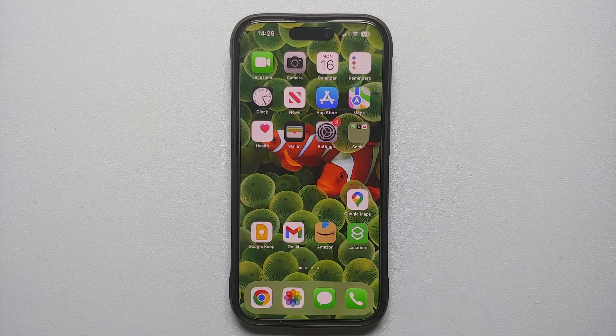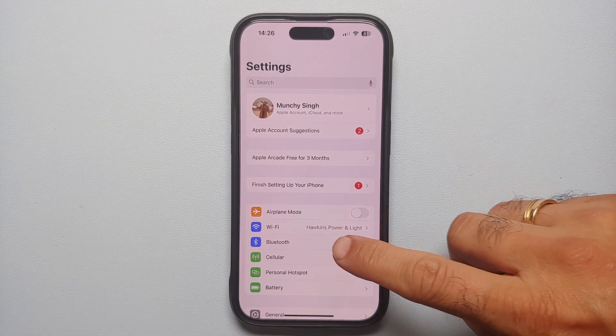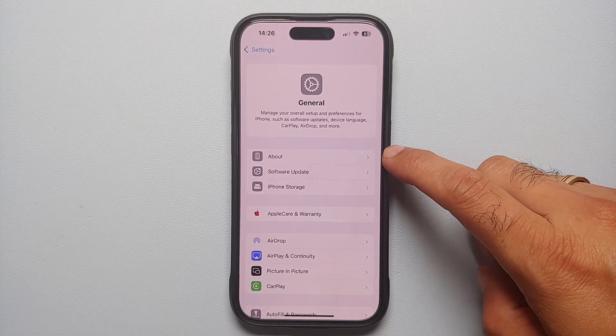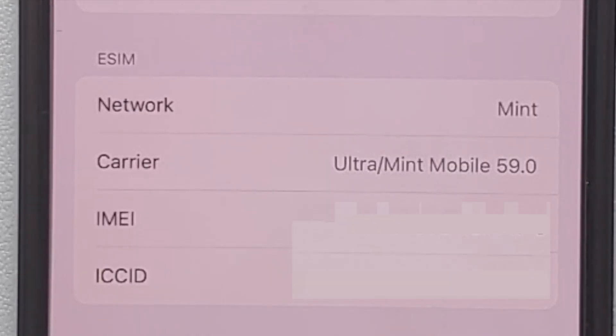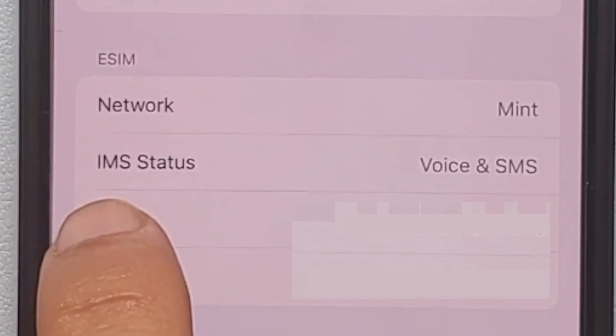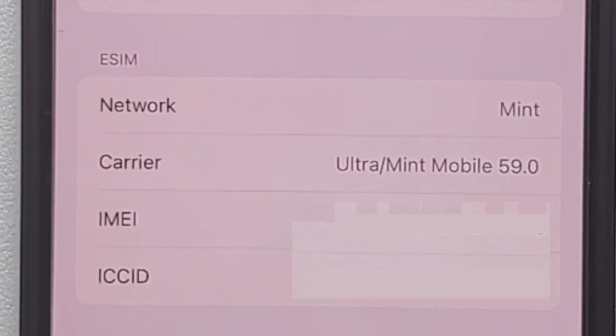Your carrier also needs to support RCS. To find out whether your carrier supports RCS, go into Settings, then General, then About. On the About page, scroll down and you will see your carrier. Tap on it and it will change to IMS Status. If the IMS Status shows voice, SMS, and RCS, that means your carrier supports RCS. In my case it shows voice and SMS only, so my carrier does not support RCS on my iPhone running iOS 18.